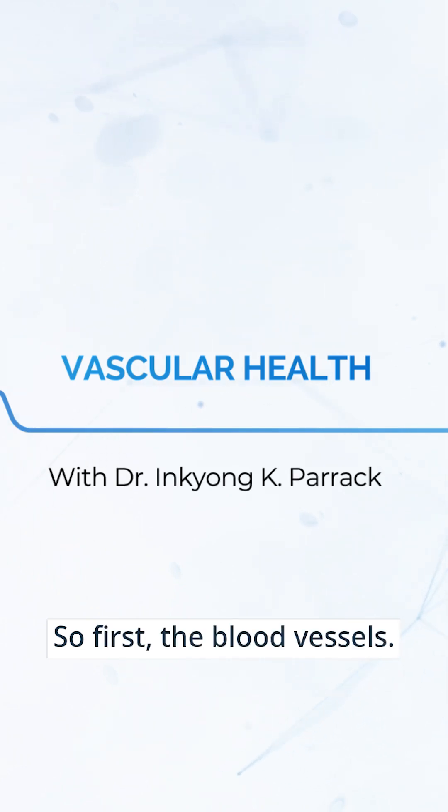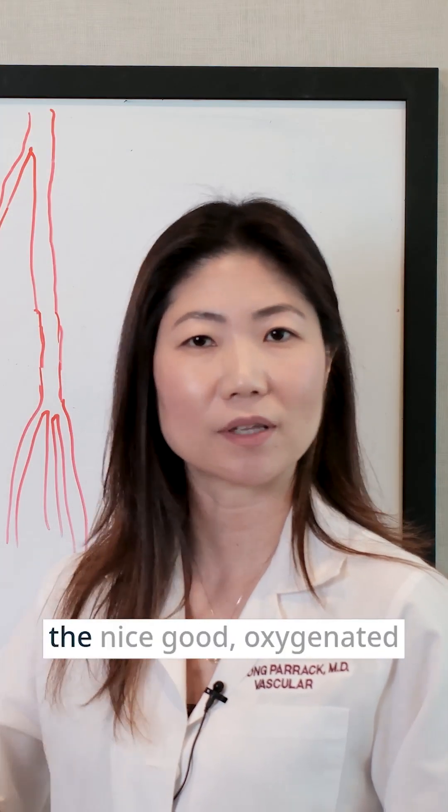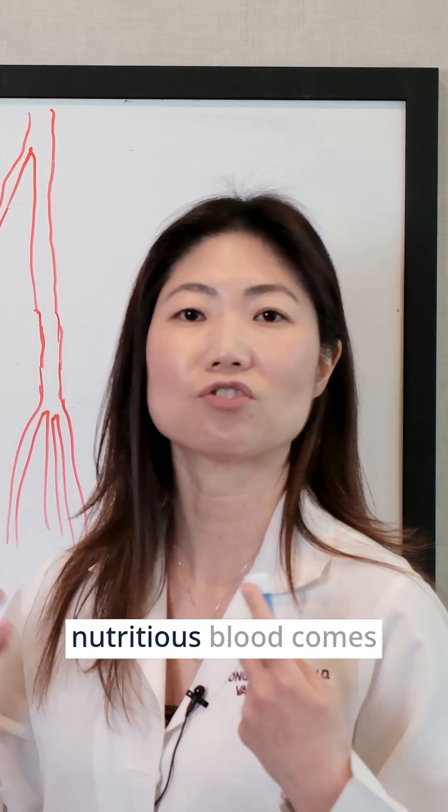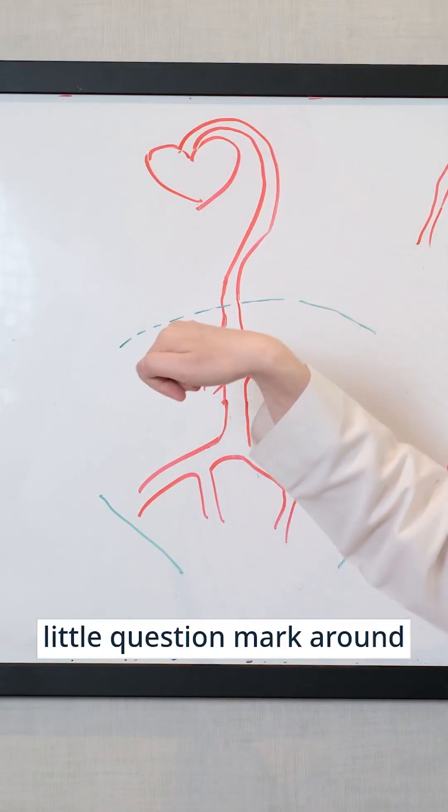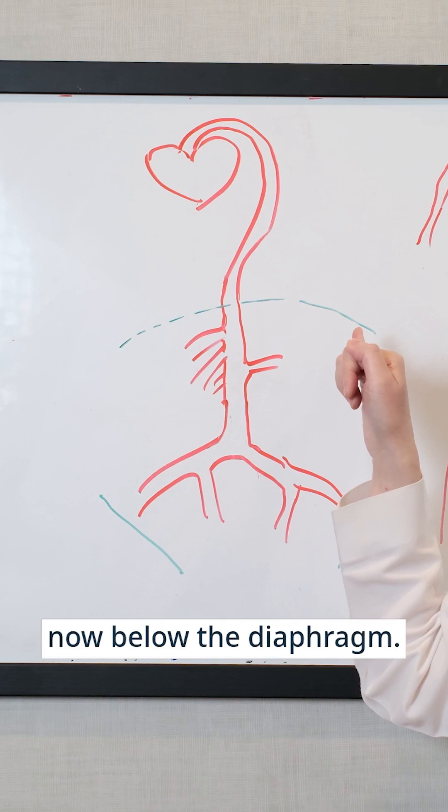So first, the blood vessels — it comes out of the heart. When the heart pumps, the nice, good, oxygenated, nutritious blood comes out of the heart; it forms a little question mark around the chest. And then this is now below the diaphragm.